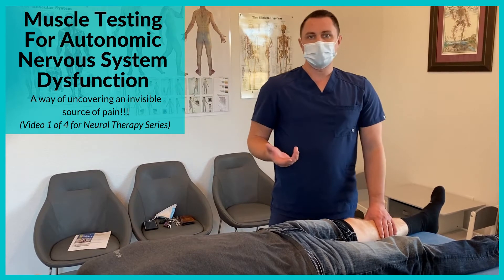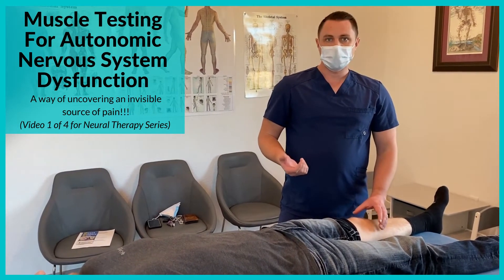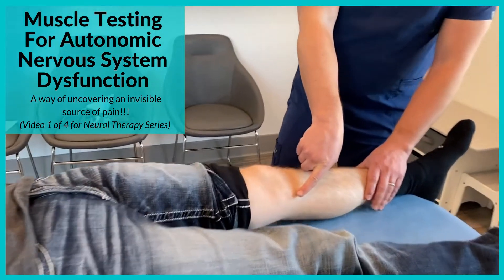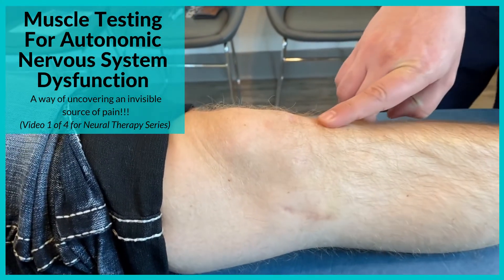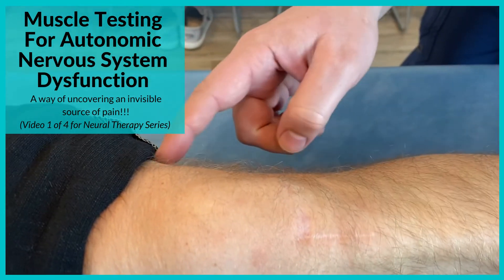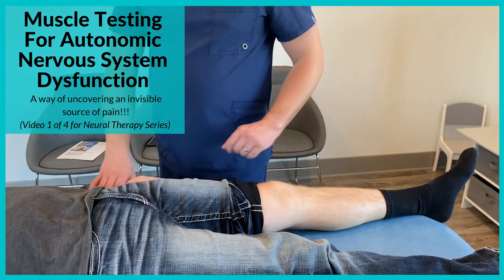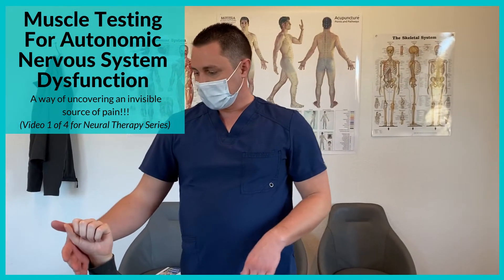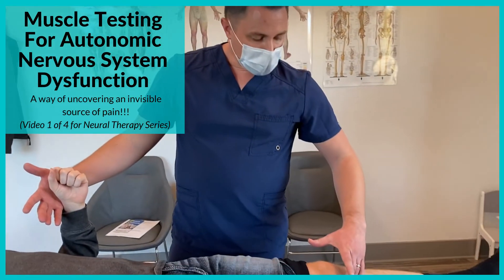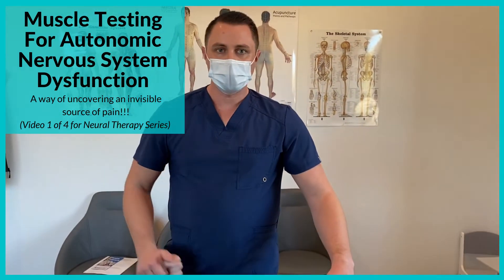The way we determine if there's autonomic dysfunction from a trauma or surgery is with muscle testing. If you zoom in on these scars, he's got a scar here, here, here, here, here, and one up here. If I just put my fingers over the scar — this is my strong patient, so he's going to resist me; important that he's not holding his breath — I put my finger on the scar and he goes weak.